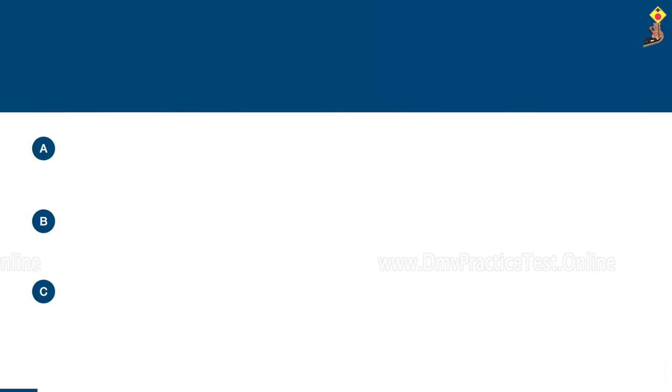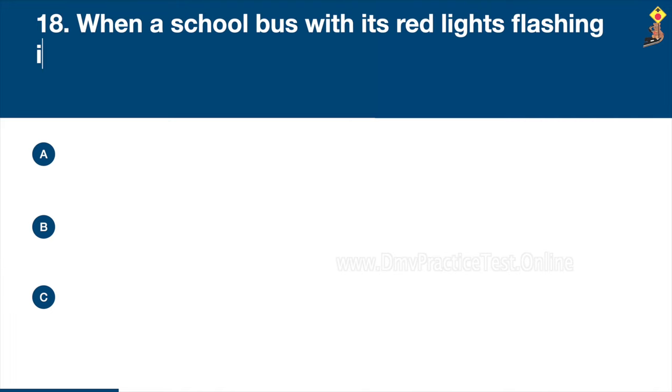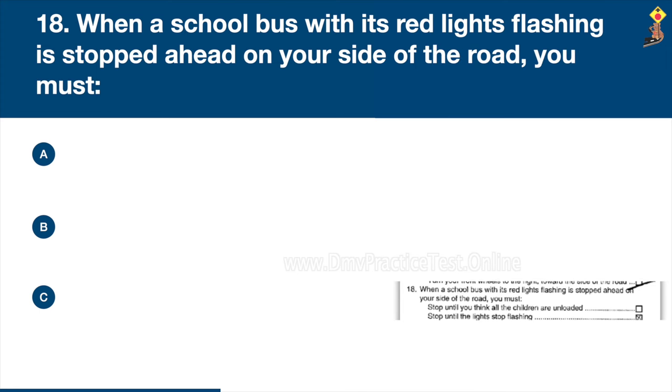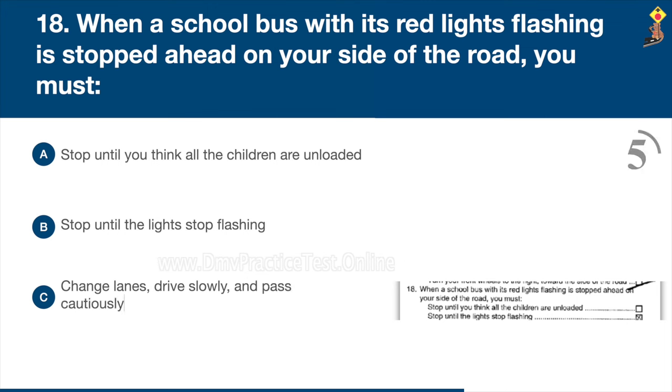Question 18: When a school bus with its red lights flashing is stopped ahead on your side of the road, you must stop until you think all the children are unloaded, stop until the lights stop flashing, or change lanes, drive slowly and pass cautiously. Congratulations, the correct answer is B: stop until the lights stop flashing.